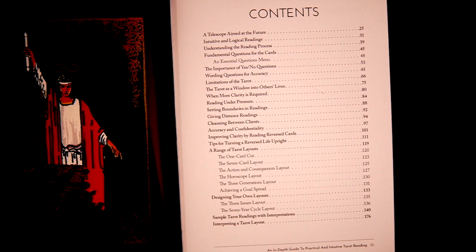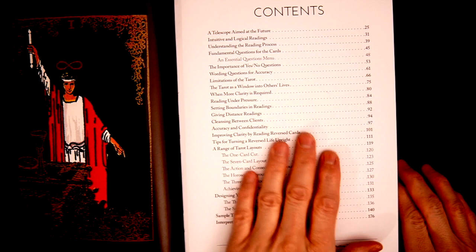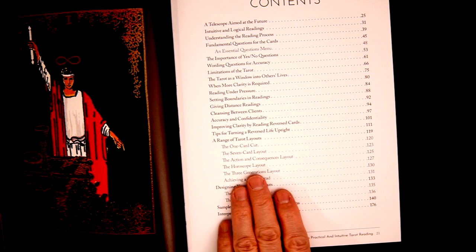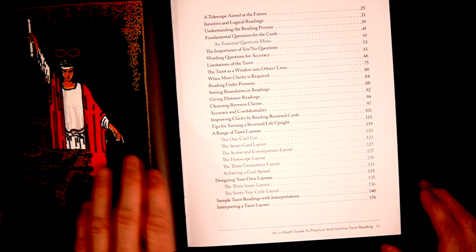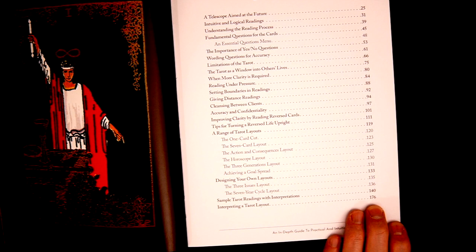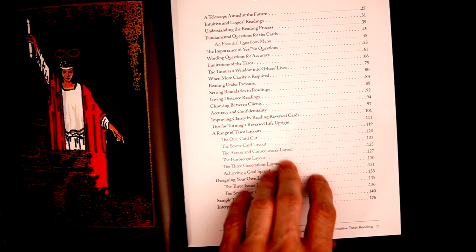And that is Advanced Tarot. Let's take a look at the contents — I'll adjust the brightness so it's not blown out. So here is the table of contents. We have a telescope aimed at the future, importance of yes/no questions. Around page 119 we get into tarot layouts: one card layout, seven action consequences, horoscope. Then we have a way to design our own layouts starting on page 133. We have sample tarot readings with interpretations from 140 to 176, plus reading under pressure, giving distance readings over the internet or phone, and cleansing between clients.